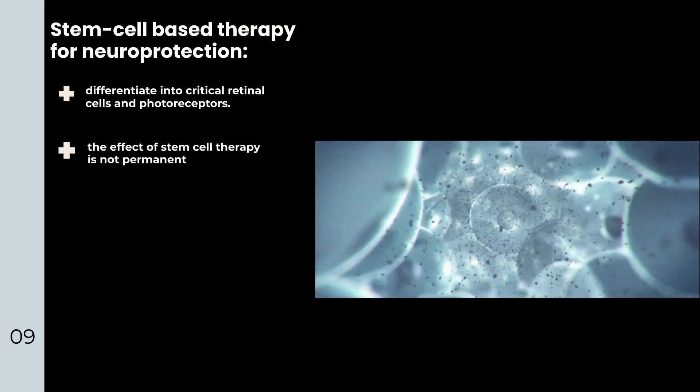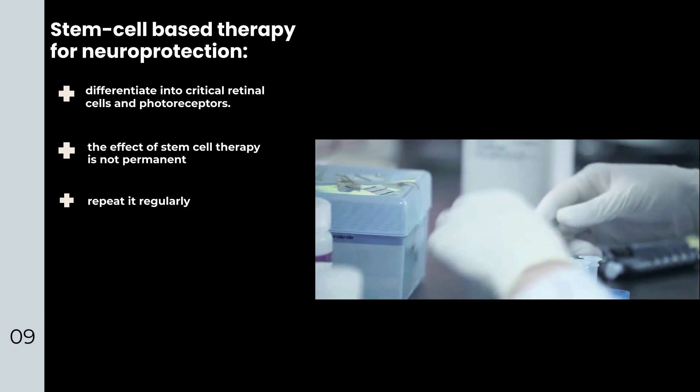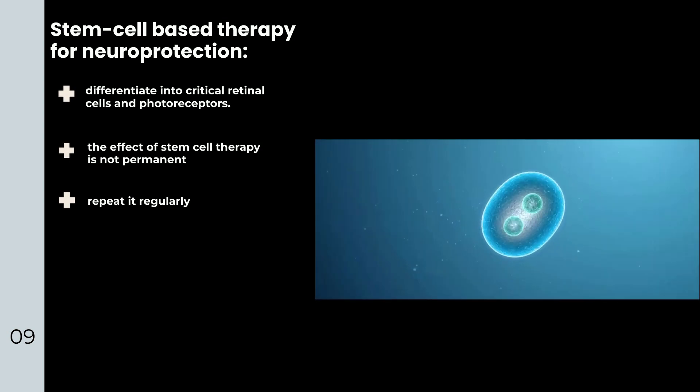However, the effect of stem cell therapy is not permanent. Patients have to repeat it regularly depending on their vision loss speed. Further studies are needed to optimize techniques and ensure a permanent effect.